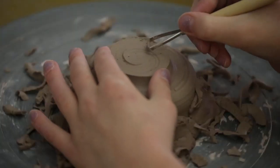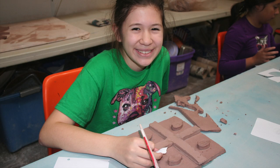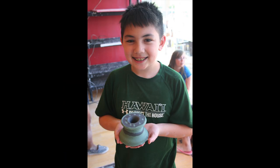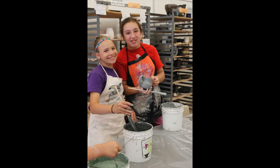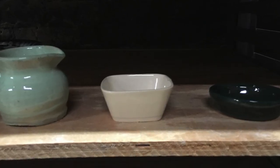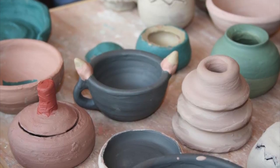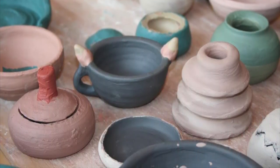In clay camp, students learn to throw on the pottery wheel in the mornings and learn a variety of hand building techniques in the afternoon. In addition to thrown forms, campers may create sculptures, tiles, functional works of art, and more. At the end of the week, campers decorate their projects with colorful slips and leave their work here to dry out. We dip all of the projects in a clear, food-safe glaze and fire them in the kilns. Projects are usually ready for pickup approximately three weeks after the end of the camp week.